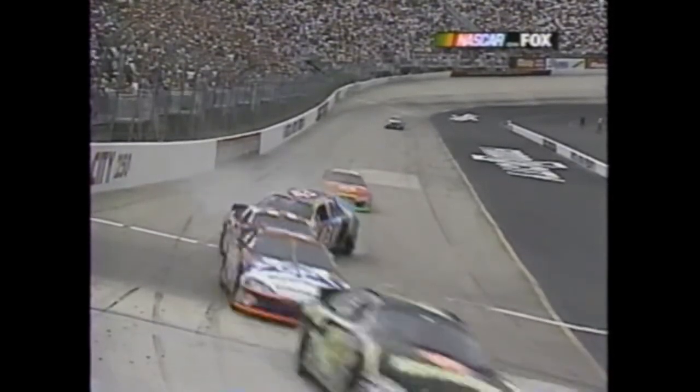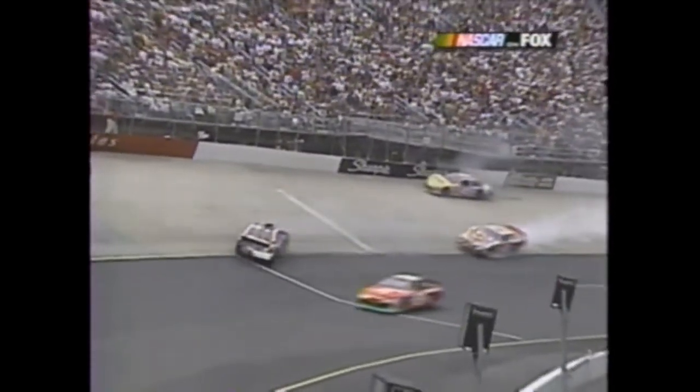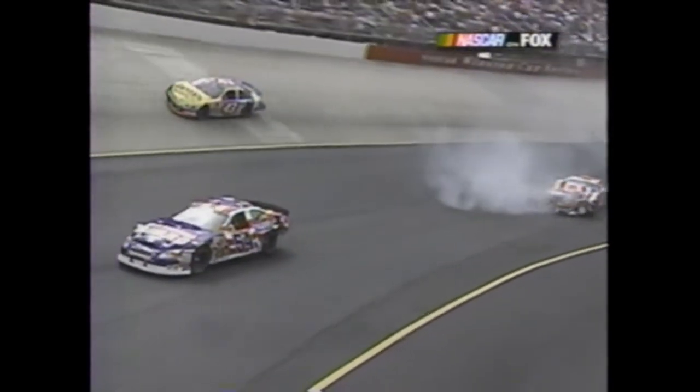As they come down to turn three - that started when Todd Bodine got in the back of Kyle Petty in the 45. It's just a big accordion - you squeeze it, this is what happens. Somebody goes and somebody doesn't and there's the first contact.